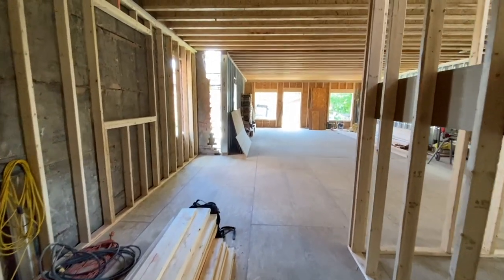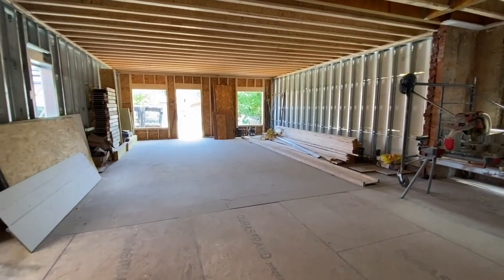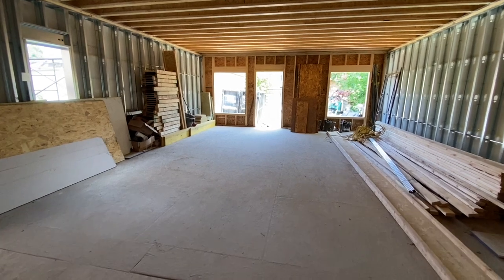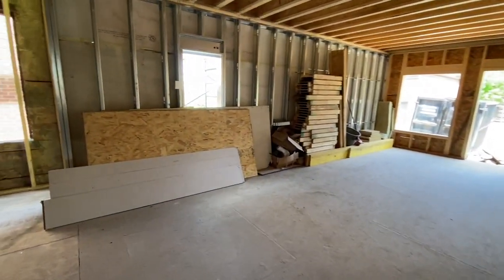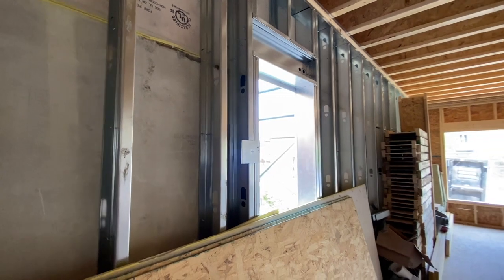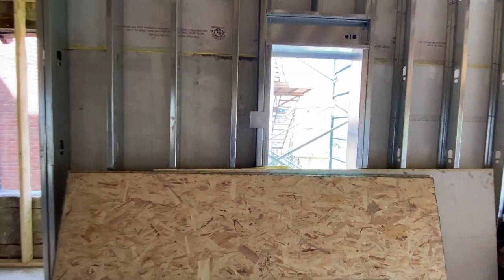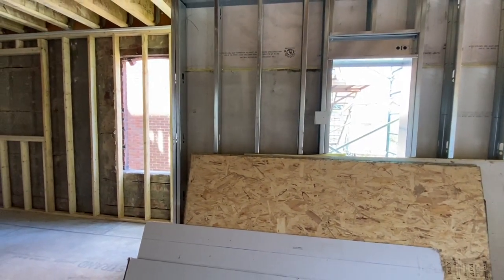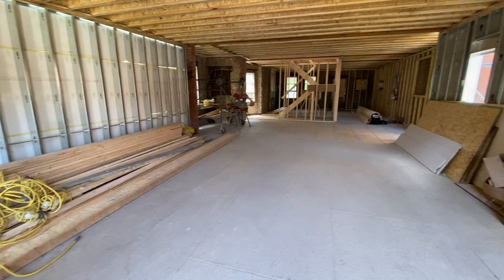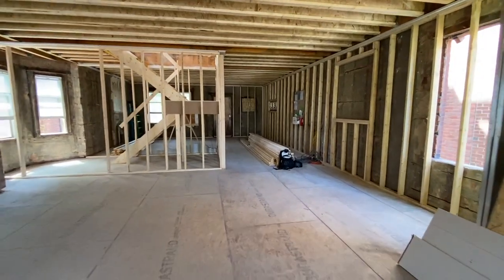Where I'm standing right now is going to be the main floor unit — all one unit — a three bedroom, two bathroom unit with in-suite laundry. This is the addition where the old garage footprint used to be. We had to use steel framing because we're within a certain distance of the property line, so this wall has to be made of non-combustible material — structural steel studs, 5/8 dense glass on the exterior, and 5/8 Type X drywall on the interior. You get a really good idea of how big this main floor unit is going to be.